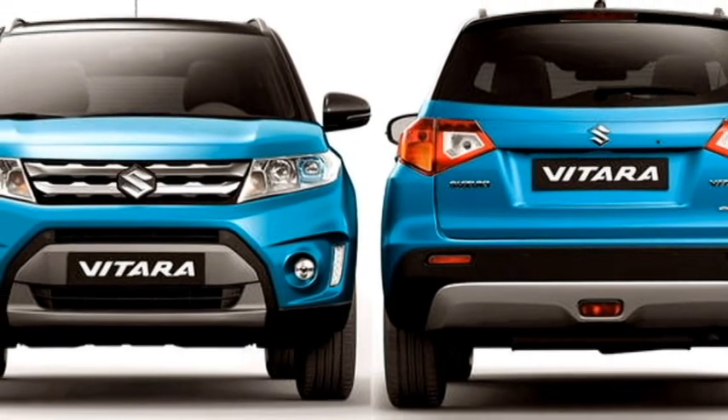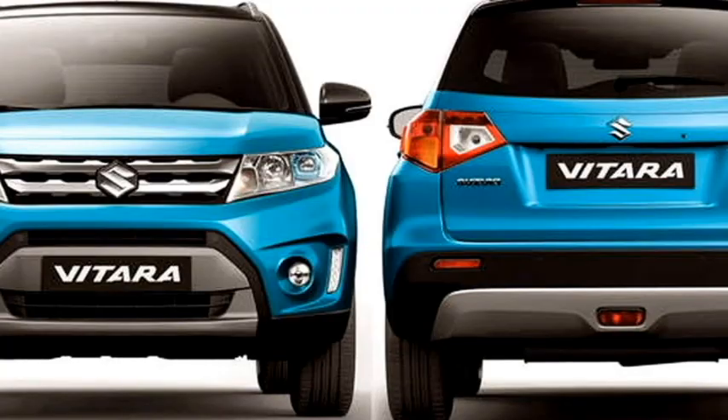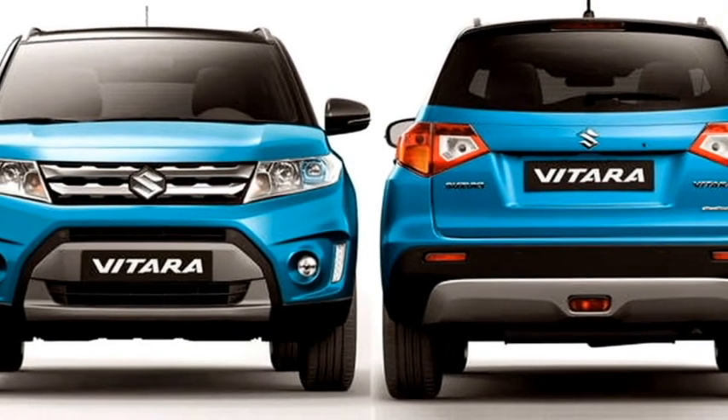At the rear, it also gets a rear washer and defogger, rear wiper, tailgate indicator spoiler, spoiler-mounted emergency braking light, rear fog lights, and an updated rear bumper with black cladding and a rear silver skid plate.